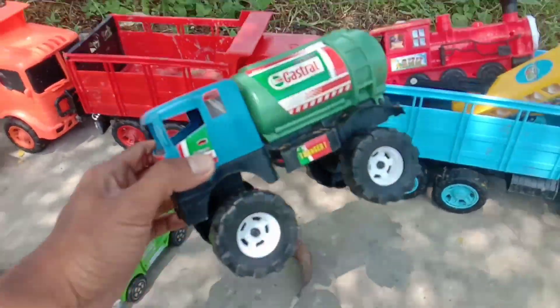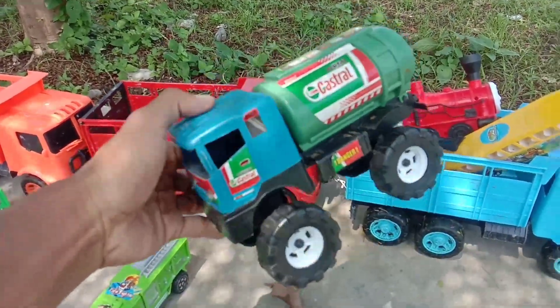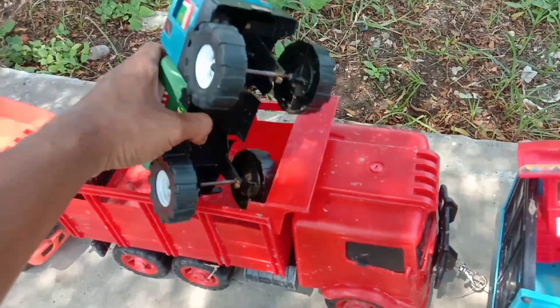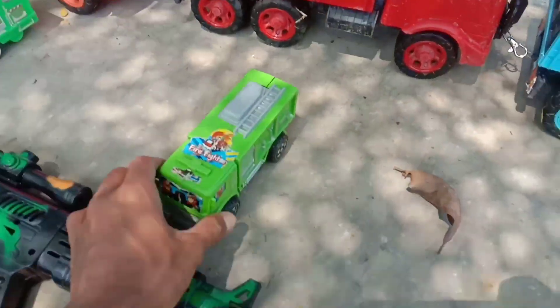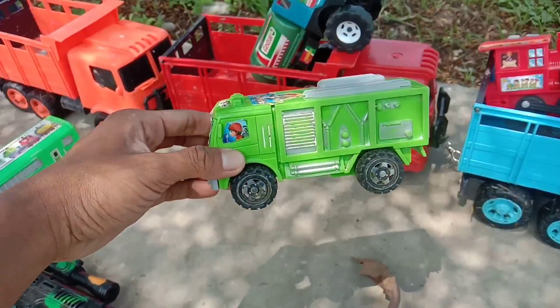Wow, ini truk tangki, teman-teman. Buat ngangkut minyak. Wow, keren. Wadi wadidaw, mobil damkar. Warna hijau. Mantul-mantul.